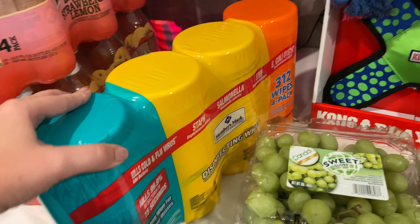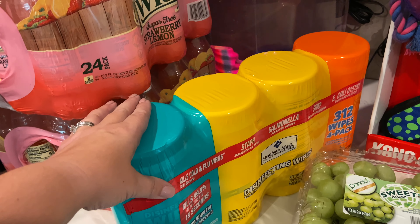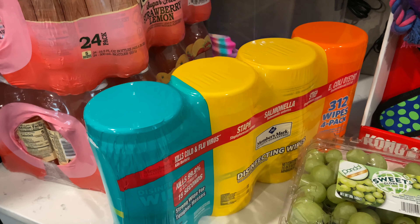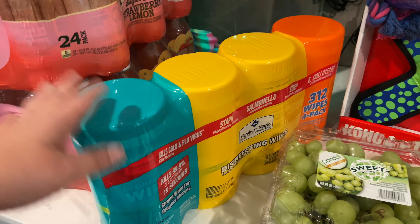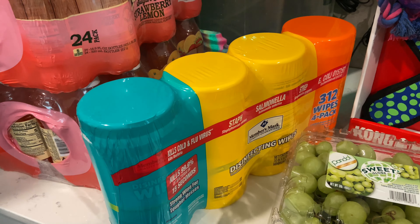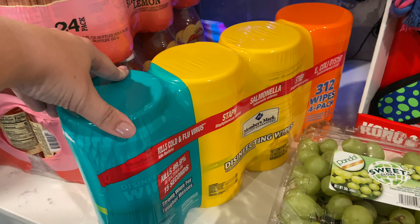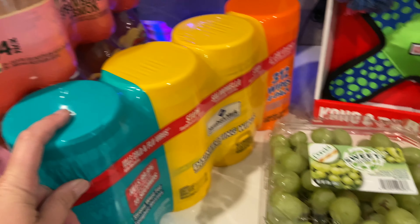I needed some more Clorox wipes. Since we have Piper, we pulled our carpet up in the living room to make cleaning up accidents easier. It is literally so easy to take a Clorox wipe and wipe up any mess. And they finally had the Members Mark ones — I hadn't seen the Members Mark ones since before COVID — so pretty excited to find those.